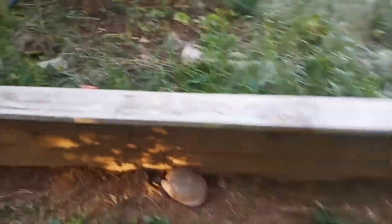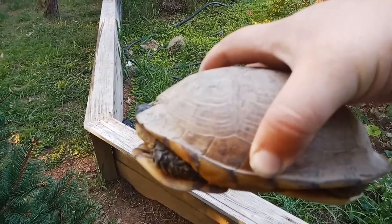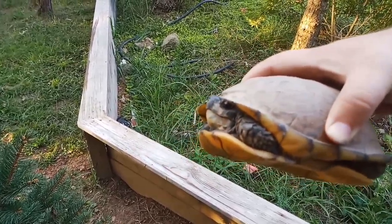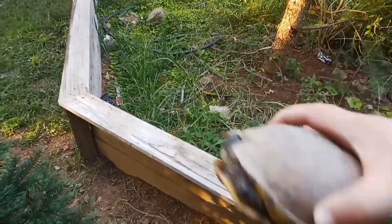The second species — right there — is a male Gulf Coast Box Turtle. Beautiful turtle. One of the largest species in the Terrapini family.